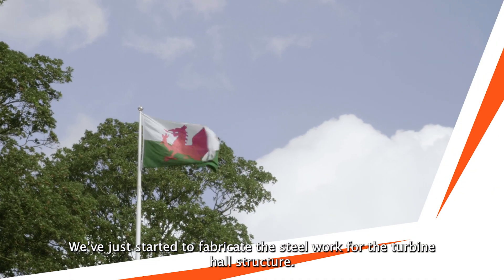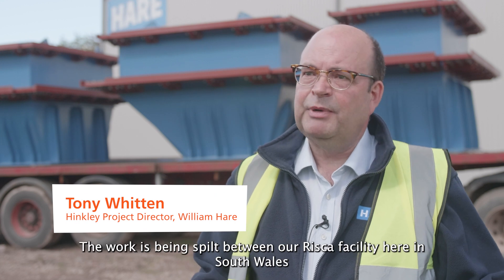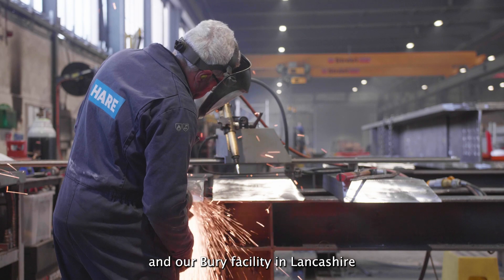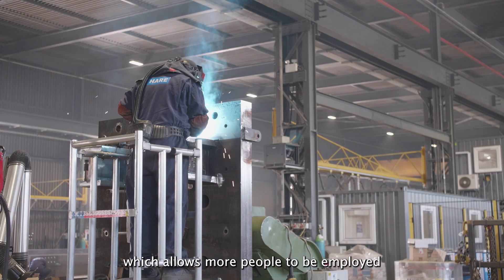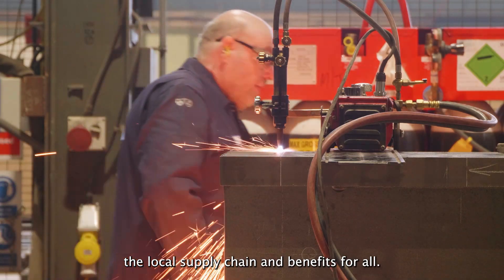We've just started to fabricate the steelwork for the turbine hall structure. The work is being split between our Risker facility here in South Wales and our Bury facility in Lancashire, which allows more people to be employed, helping the local economy, the local supply chain and benefits for all.